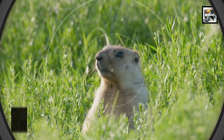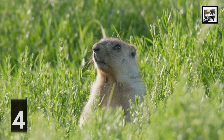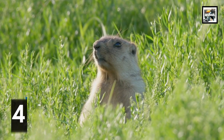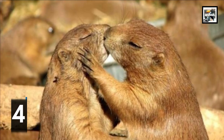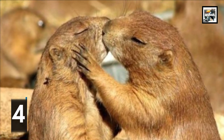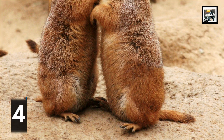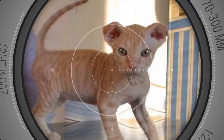When a prairie dog comes back to its community from an expedition, another member will greet it at their burrow's entrance. They perform a very cute-looking face nuzzle that almost looks like they're kissing. They do this to verify the incoming prairie dog belongs to that family — if it doesn't, it will be attacked or chased away.